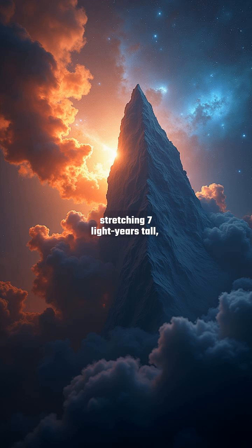The Cone Nebula's dark spire, stretching seven light-years tall, contrasts sharply with the Foxfur's vibrant hues. This region is a prime example of star formation, with ultraviolet radiation from young stars sculpting the surrounding material into stunning shapes.